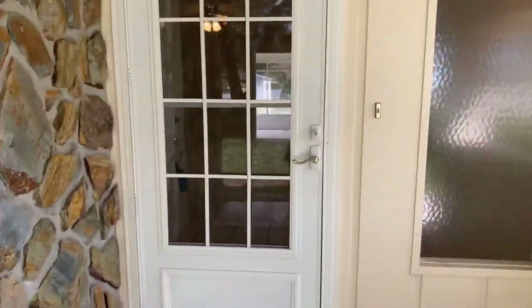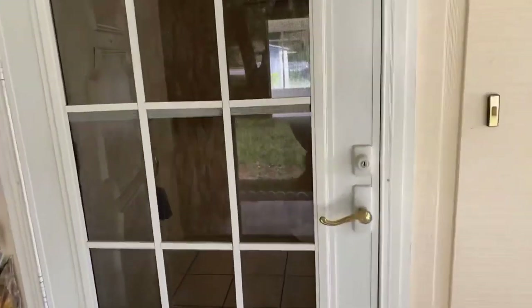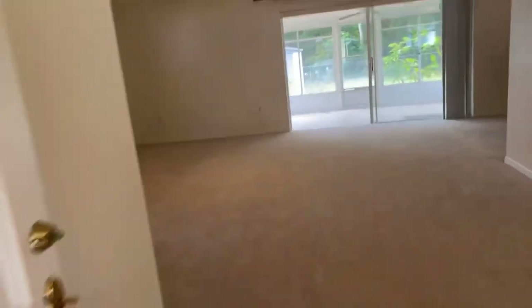If you would like to schedule a private showing you can always give me a call — I will add my information down in this video. But right now let's go inside and take a look at the home so you know if this can be your next place. Just right off the entrance we're going to have a big living room.